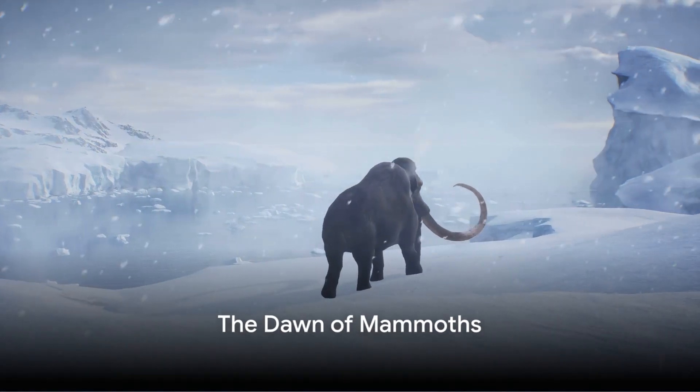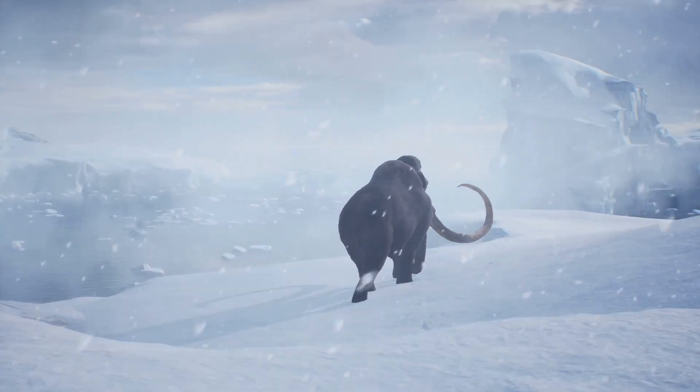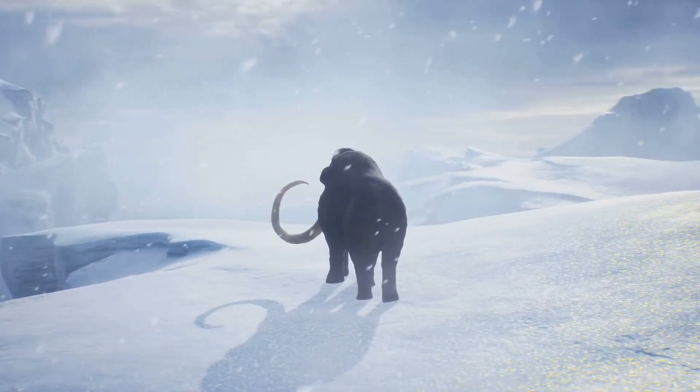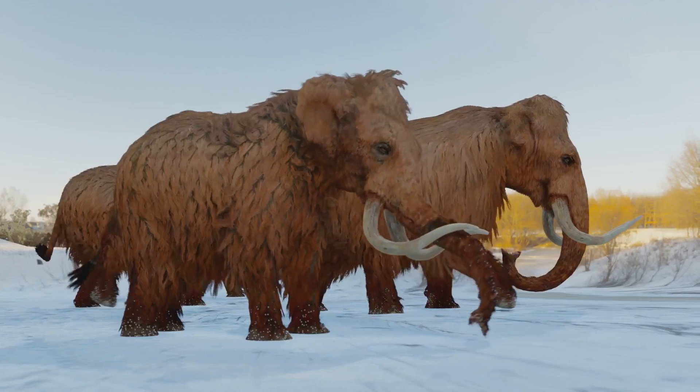Have you ever wondered how mammoths, the majestic creatures of the past, came into existence? Today, let's embark on a journey back in time — 5 million years to be precise — to the dawn of mammoths.